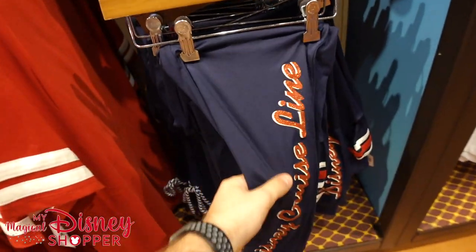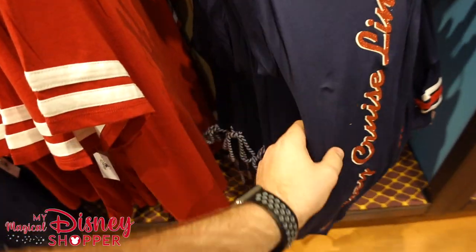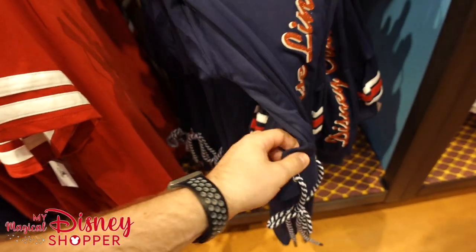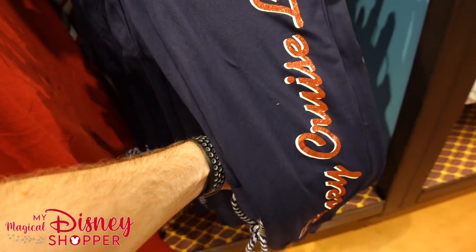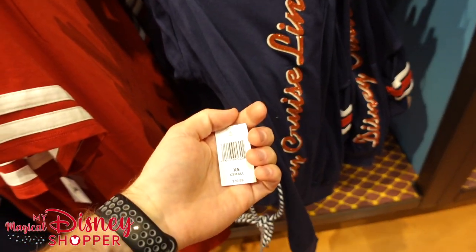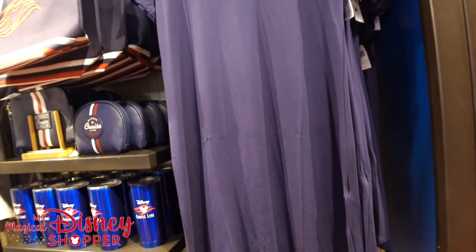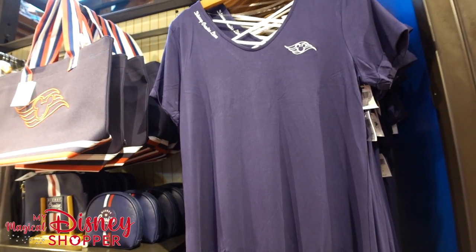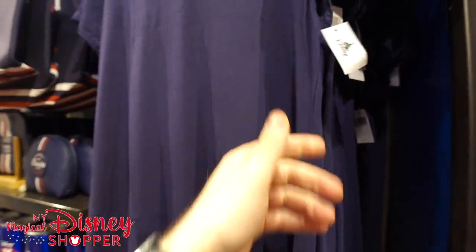We've got some new Disney Cruise Line athletic pants — these feel more like athletic pants because they've got some nice stretch to them. I wouldn't say these are traditional sweatpants, for $39.99. And then there's a Disney Cruise Line dress or long t-shirt for $44.99.